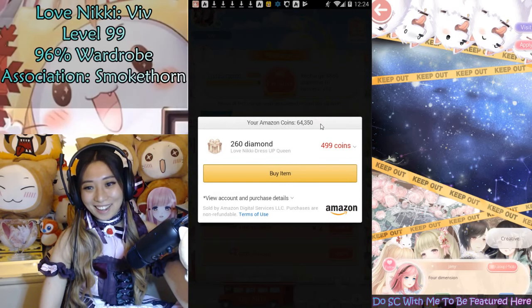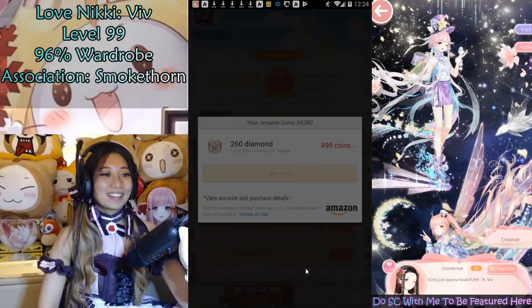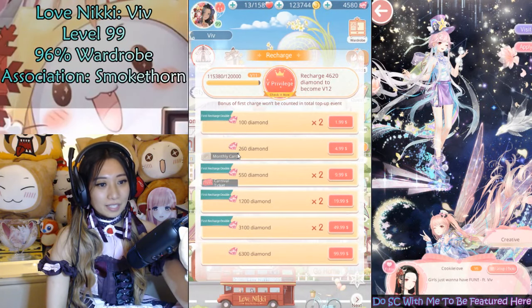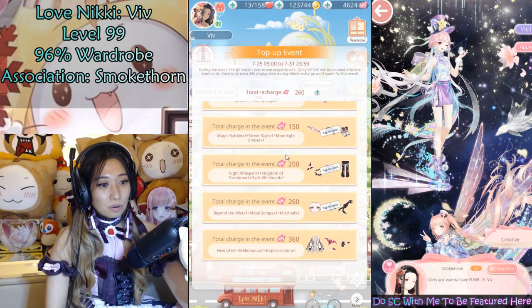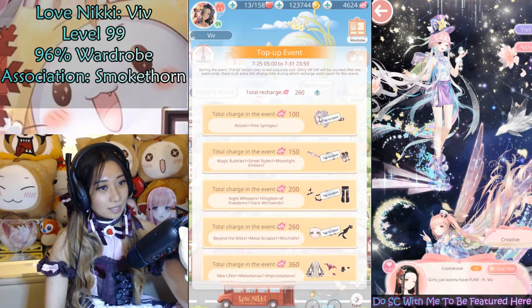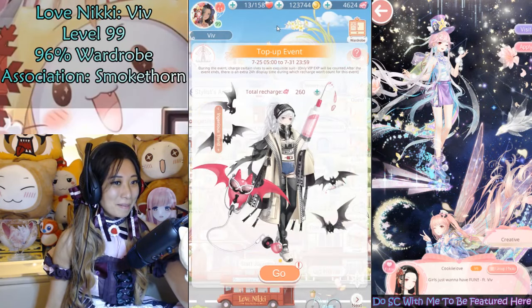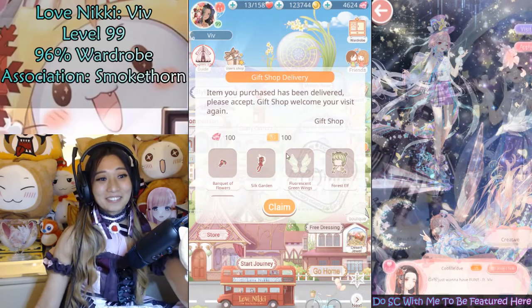Look at all the Amazon coins — I stocked up for Prime Day. Done! A monthly card, refreshed. Got the diamonds immediately. So I'm able to collect a couple of items, but I am not yet done. I got a goodie in my mailbox right here, and this is going to help me complete the event.